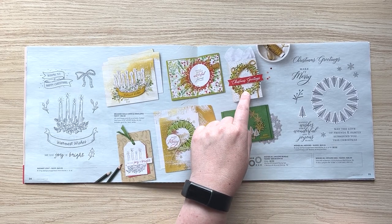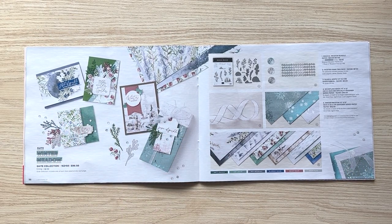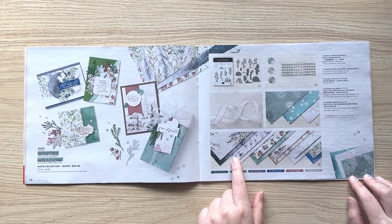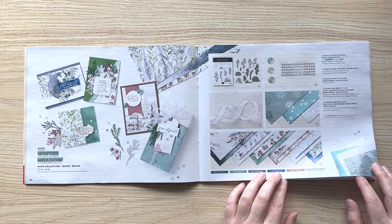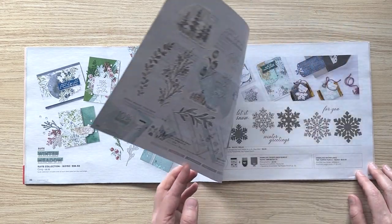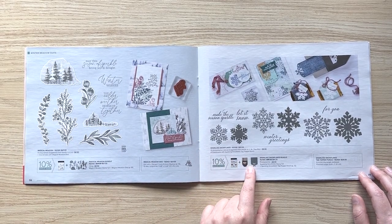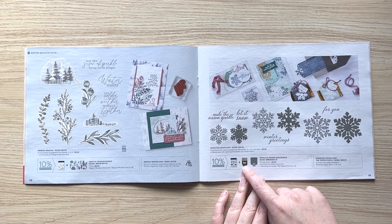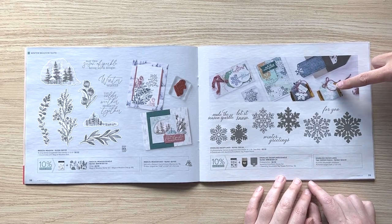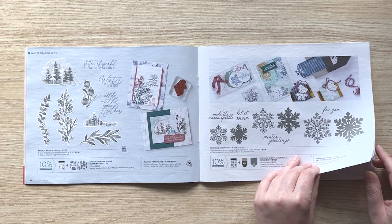Then we've got the Winter Meadow suite — if you're all about cooler tones this time of year, there's a specialty paper — don't overlook it — and then the usual 12×12, hand-painted, really pretty. We do love the word 'meadow' — harvest meadow, winter meadow, spring meadow — it's like we all just daydream about lying in a meadow. And then there's a fun new snowflake bundle with a punch that makes an elegant punched edge as a tag topper — a simple way to throw something together to hand out to large groups of people.